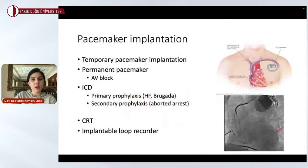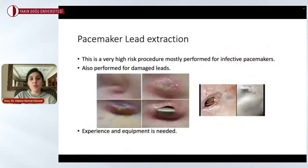Pacemaker implantation — every kind of pacemaker is available in our clinic: temporary pacemakers, permanent pacemakers, ICDs, cardiac resynchronization therapy, and implantable loop recorders. We implant these devices on a daily routine basis. Additionally, if there is infective endocarditis or a pacemaker infection, we are able to completely remove the pacemaker system through lead extraction and implant a new pacemaker. Lead extraction is a very high-risk procedure, mostly performed for infected pacemakers and damaged leads, requiring an experienced team with appropriate equipment.